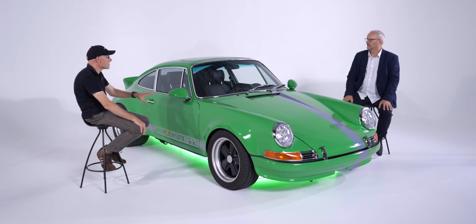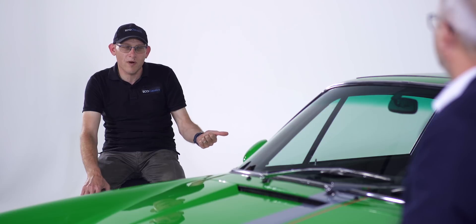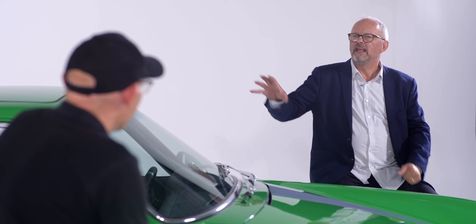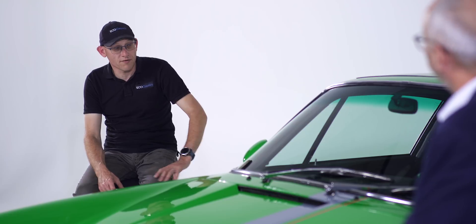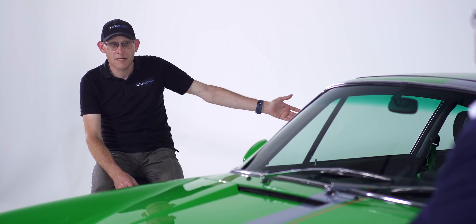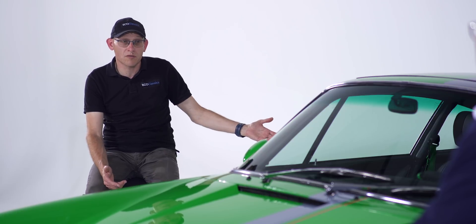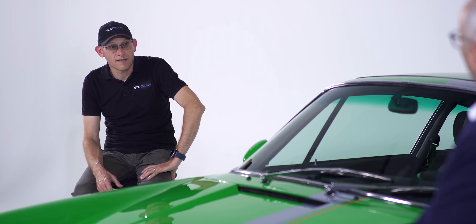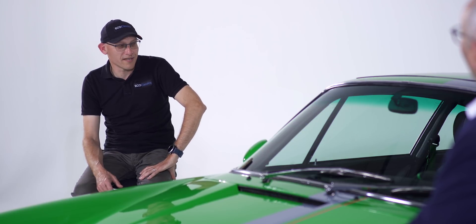We only do direct drive — we don't put anything through a gearbox. You get rid of the weight of the gearbox, and the reliability is a big selling point from our point of view. There's a reduction box — it's a nine-to-one reduction — and the motor spins to 15,000 RPM. Through the reduction box we get torque multiplication to give us the 4,000 Newton meters at the drive shaft, which is plenty enough in a car like this.